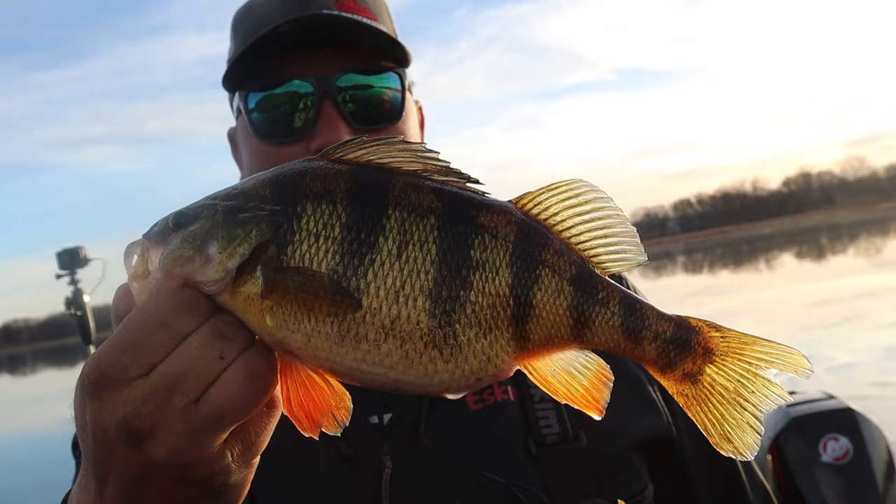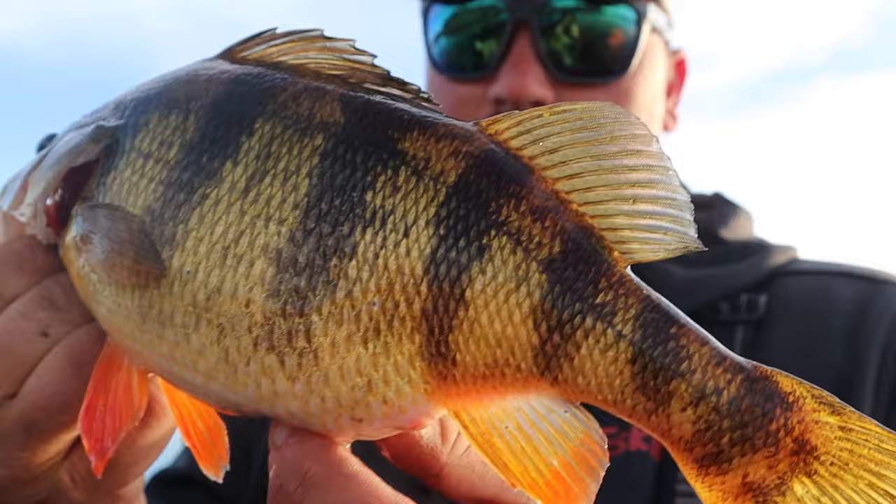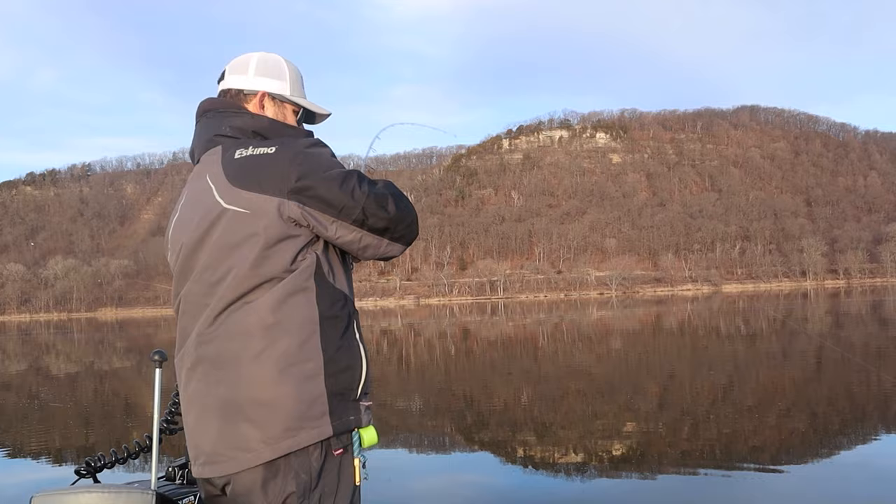That is what we're after there. About a 12, 12 and a quarter. Beautiful. Look at the colors on these Mississippi River perch. Let's see what Dom's got here, boys.